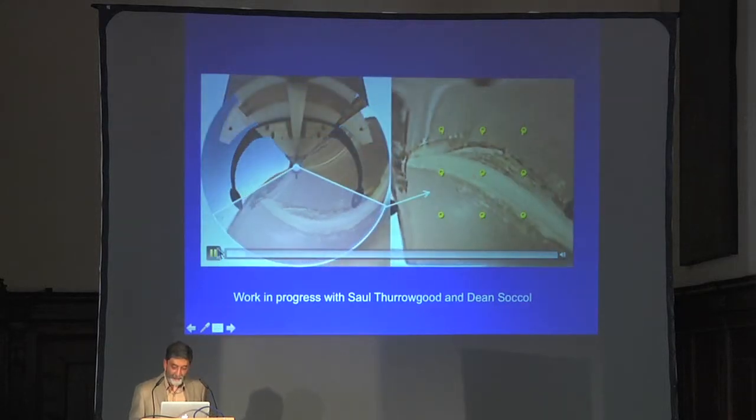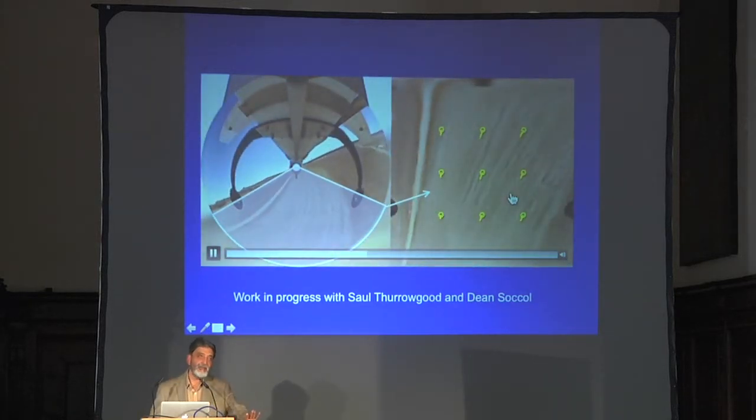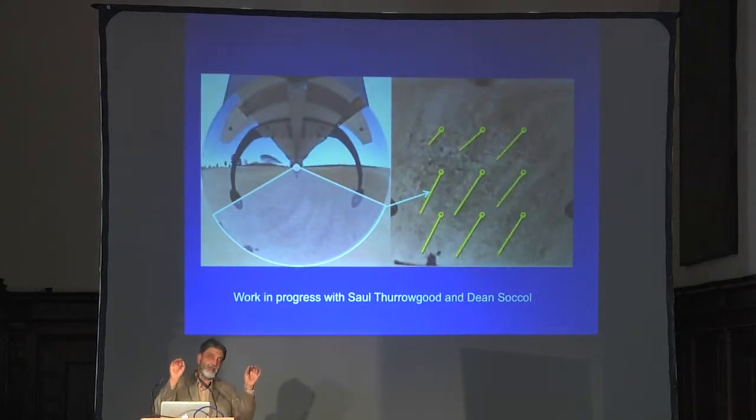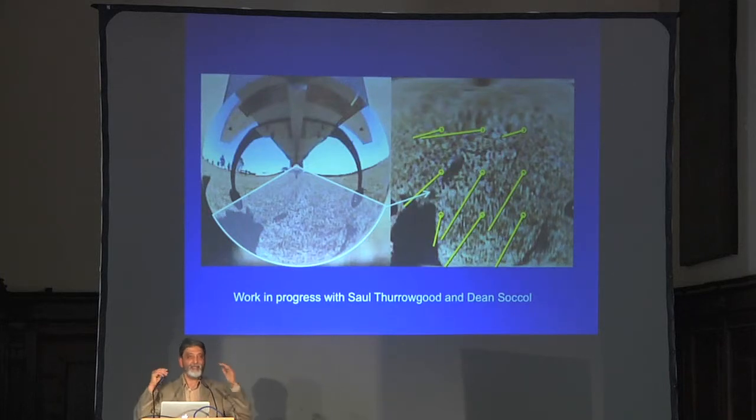One of the difficult things about working with raw optic flow is that the distance to the ground is given only by the translational component of motion. Rotary components don't tell you anything about how far away the ground is — if you rotate, every point in the environment moves at the same angular velocity, giving no range information. It's only the translational component that gives information about range: things close to you appear to move fast, things far away don't appear to move much at all.